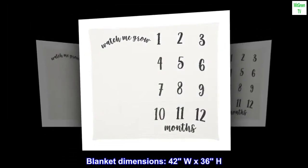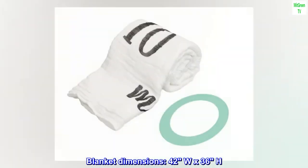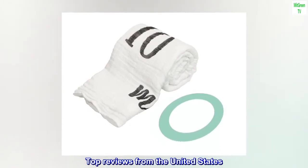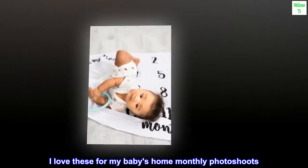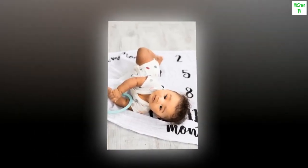Blanket Dimensions: 42W x 36H. Top Reviews from the United States: So perfect. I love these for my baby's home monthly photoshoots. Adorable.